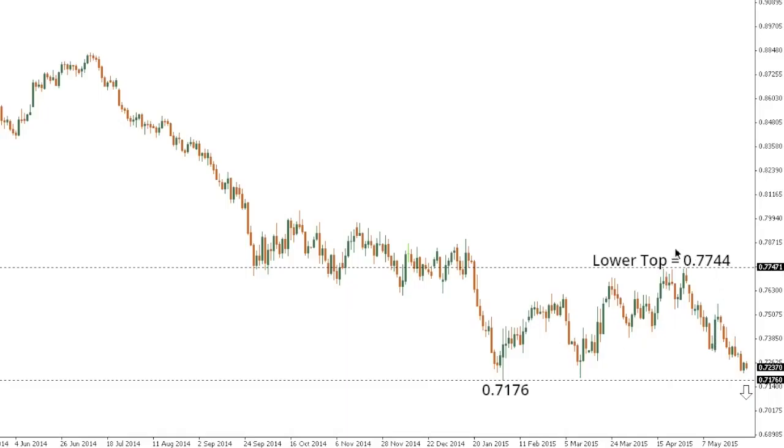Kiwi dollar. Kiwi looks like it's putting in a medium-term lower top at 77.44, with the market turning down over the past several days and looking like it wants to take out critical support in the form of the multi-month low and the yearly low at 71.76 going back to February. A break below 71.76 will open the door for the next major downside extension towards 65, while any rally should be very well capped ahead of 74.